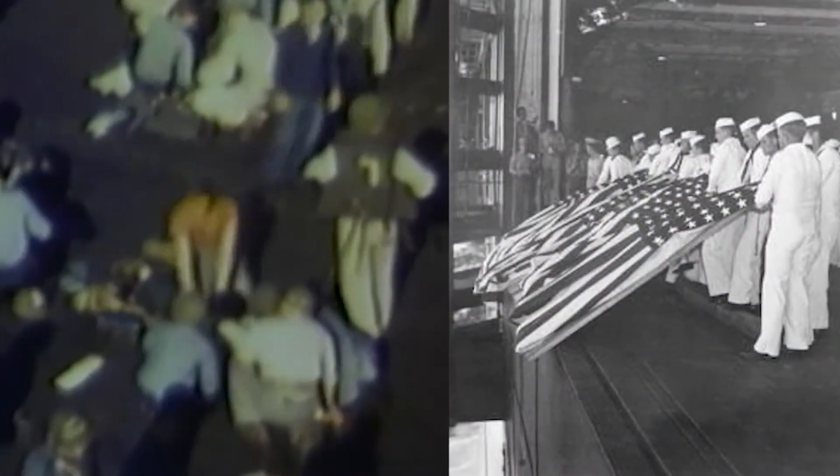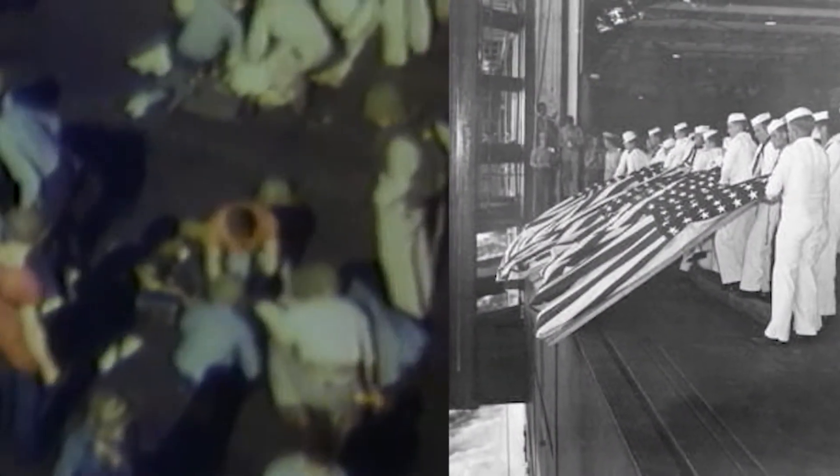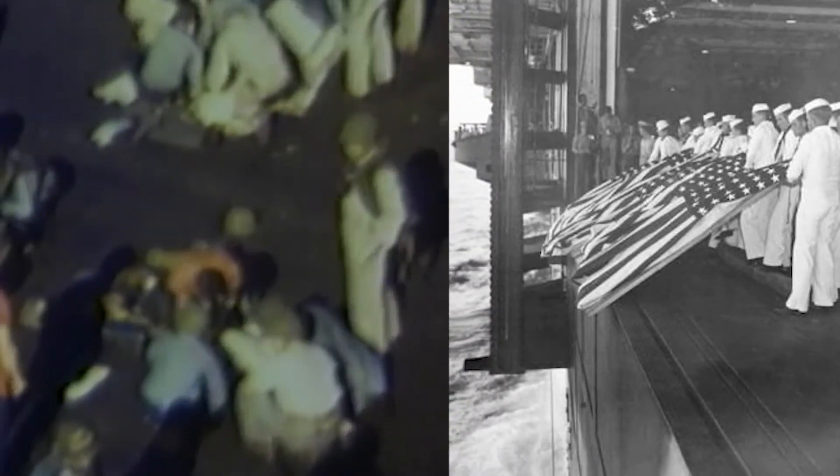About a month later, on November 25, Intrepid was hit by two more Kamikazes, and the damage was much more serious. Sixty-six men died, and a massive shipboard fire was extinguished only with great effort from the crew.